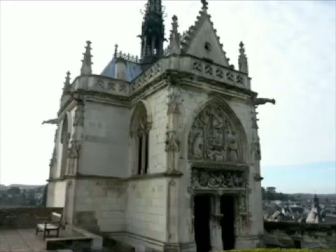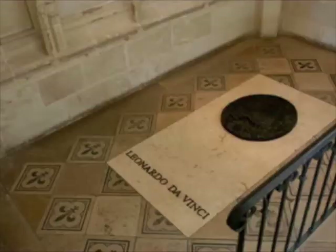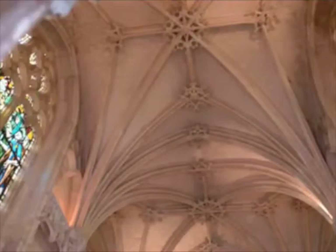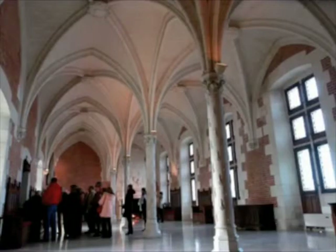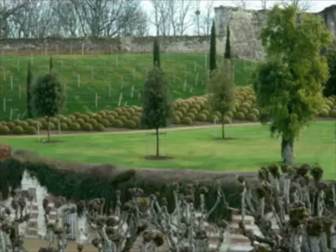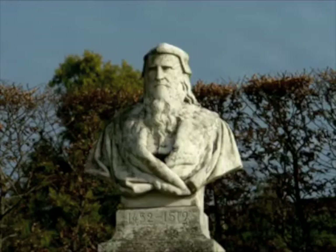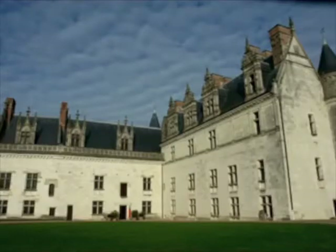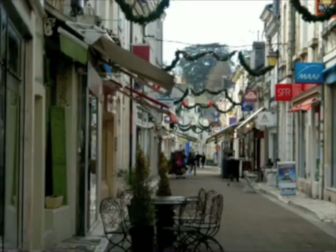Leonardo is buried in this small Gothic chapel right on the grounds of the Amboise Chateau, and you have nice views looking down on the village from the chateau. Walking through, you get to experience the rooms of Francis I and some of the other nobility who lived here. There's a statue of Leonardo in the gardens to commemorate his great presence and his final three years of life in Amboise.